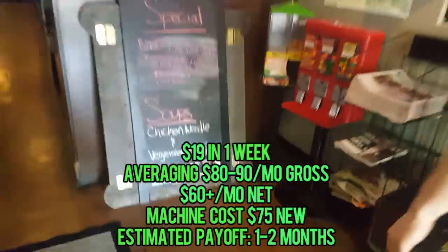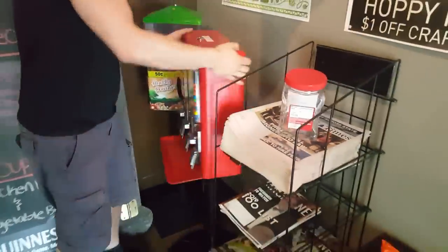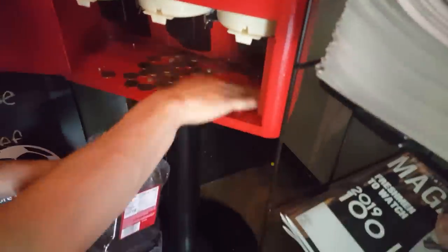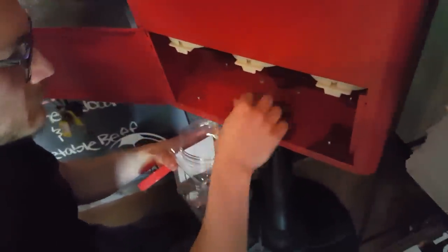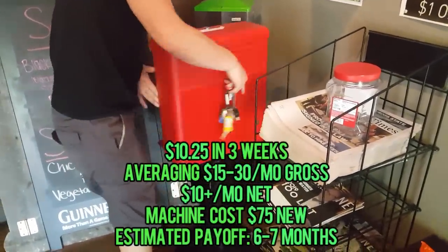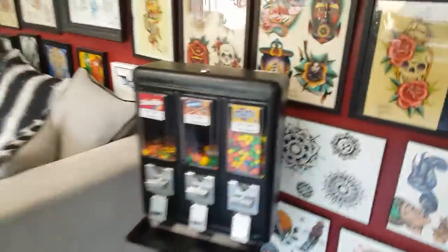Here we are in a bar. This spot looks like it doesn't need any candy at all — let's spin it around and see how she did. We got $10.25 in three weeks — not great, but we're going to keep it. This is a known spot around town, kind of a cool conversation starter. Looking at the stats: $10 a month net, machine cost $75 new, estimated payoff six to seven months.